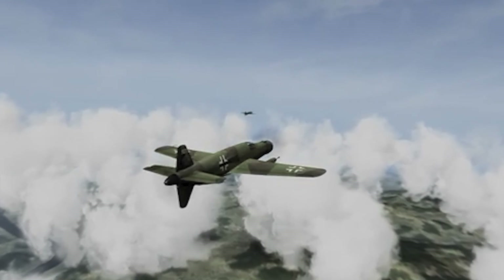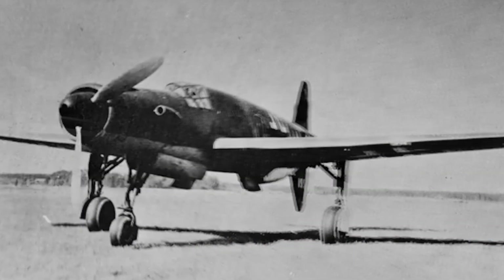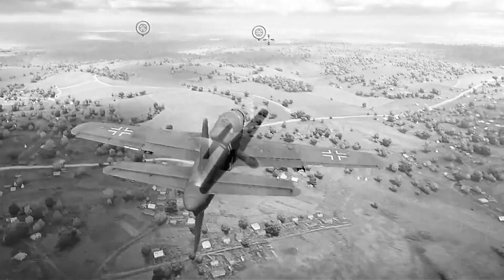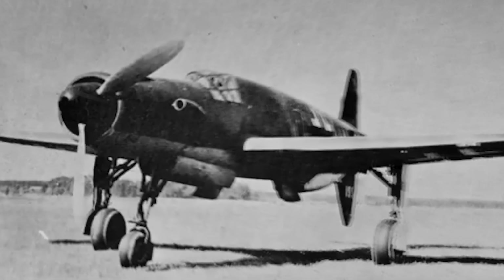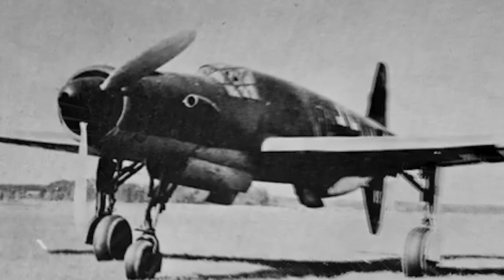Despite all its innovations, the Do 335 came too late to make a significant impact. The war had taken its toll on Germany — resources like aluminum, engines, and workers were in short supply, and Allied bombing raids on production facilities dealt the final blow. Of the planned 2,100 units, only about 40 were built. But those few aircraft that flew demonstrated their capabilities — in April 1945, French pilot Pierre Clostermann described how he and his comrades failed to catch a Do 335. It was simply too fast, a phantom in the sky. With the war's end, many planes were destroyed on the ground to prevent them from falling into Allied hands.